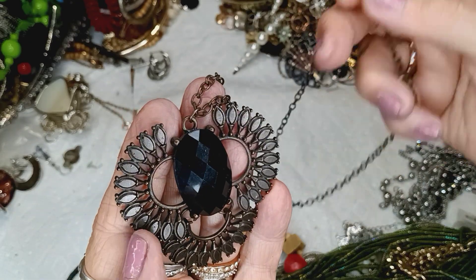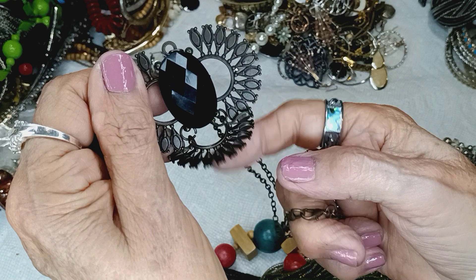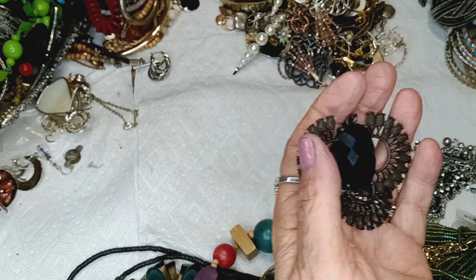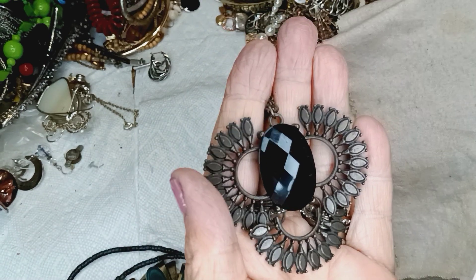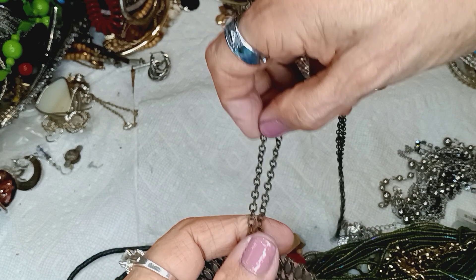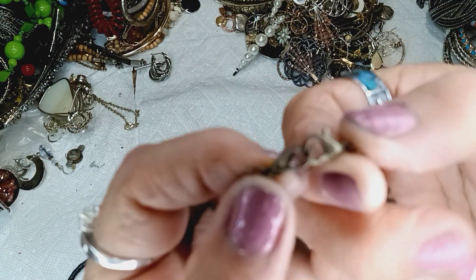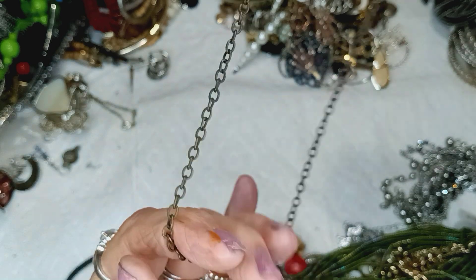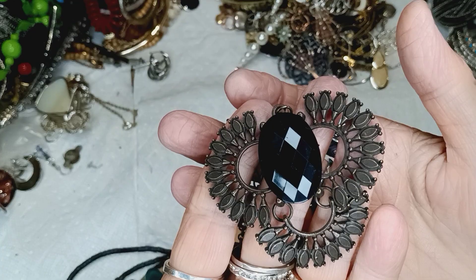This is a bronzy-looking metal with no name on it. It's articulated — this part moves — and this is a really nicely made acrylic centerpiece with a checkerboard pattern. See how it reflects the light — beautiful! The chain is a nice length, about 22 to 23 inches, with a double clasp. Y'all told me they sell necklaces like this to go with blouses. This would be $2 in the necklace department.